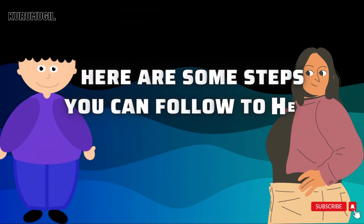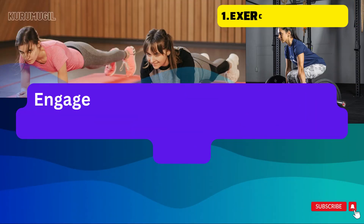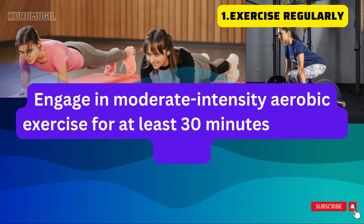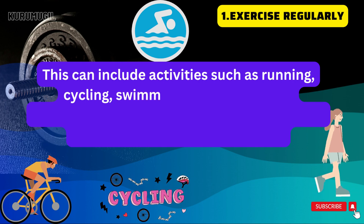Here are some steps you can follow to help reduce belly fat. Exercise regularly — engage in moderate intensity aerobic exercise for at least 30 minutes, 5 days a week. This can include activities such as running, cycling, swimming, or brisk walking.